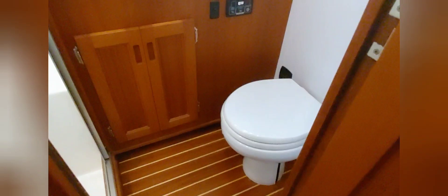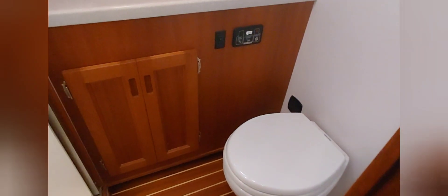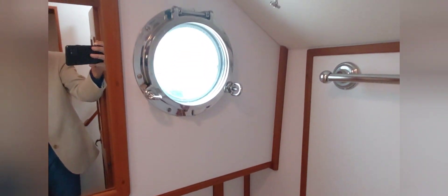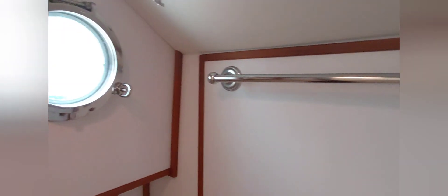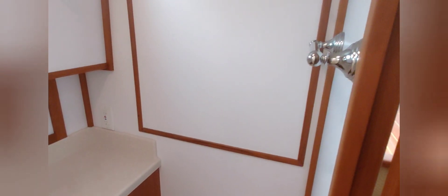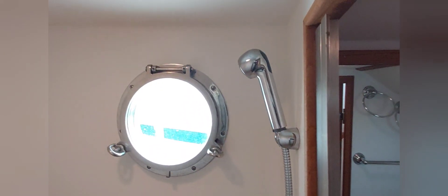Across from the guest cabin is the head. We've got vacuum flush toilets, beautiful teak cabinetry, solid surface countertops, a great amount of storage, and opening ports. The tile rack here is on a panel that you can remove to access the wiring at the helm. And you've got a full-size shower with a sliding glass door.